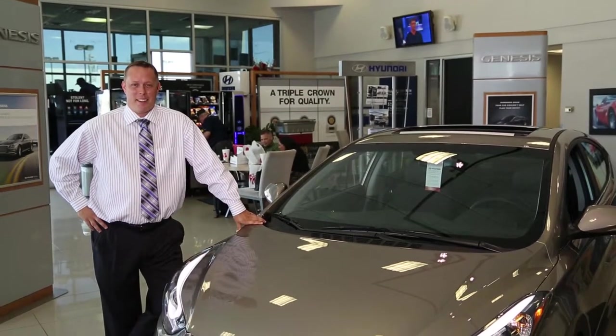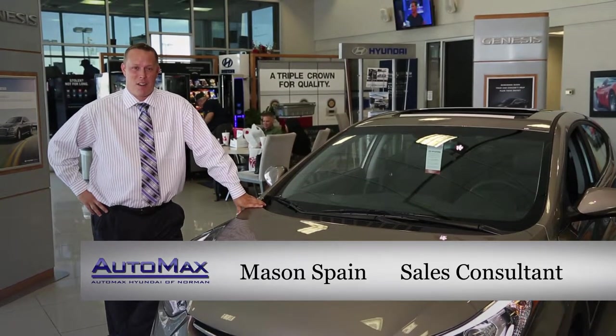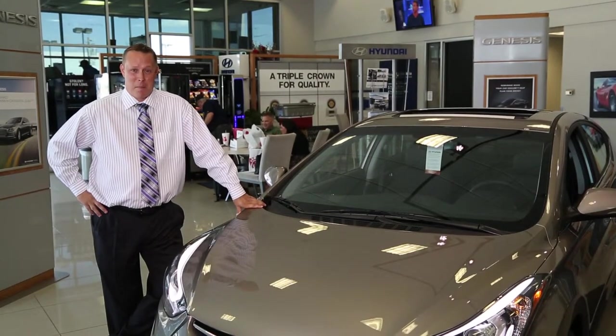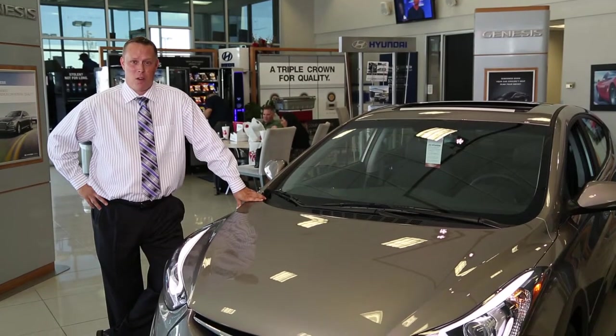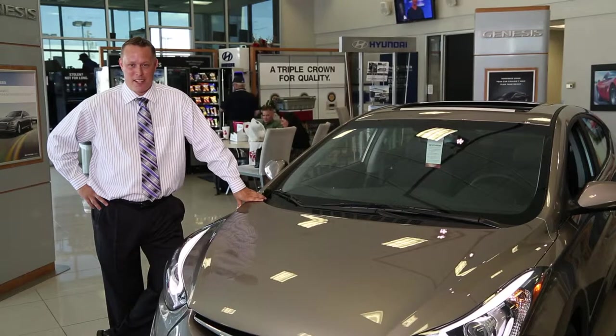Hi there, I'm Mason Spain, sales professional at AutoMax Hyundai Norman on the mile of cars. I want to talk to you about our Max Value Commitment, where I've made a goal to provide you an excellent customer experience every time you contact us.